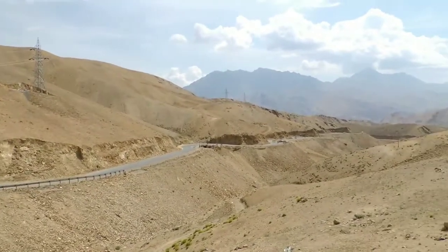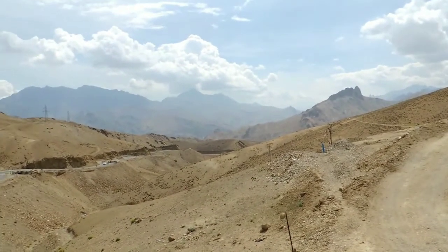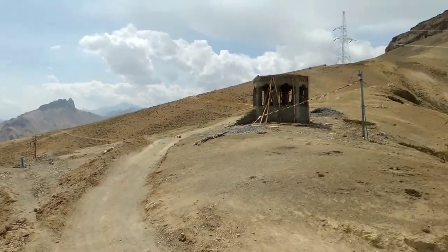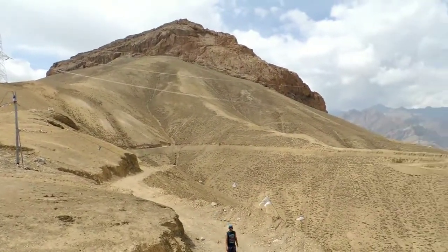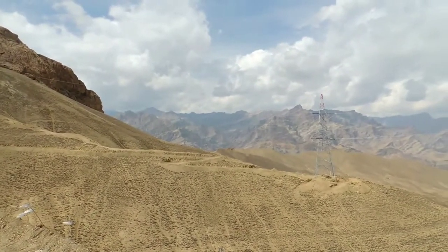It is situated in the Himalayan Zanskar range on the Srinagar-Leh Highway. Namikla is located at a distance of only 52 km from Kargil, and on the other side, 52 km from Lamayuru Monastery, and 15 km from Fotoola, which is higher than Namikla Pass.